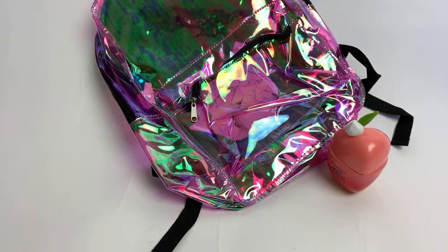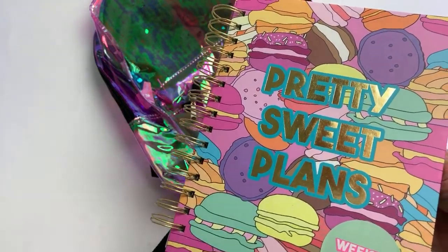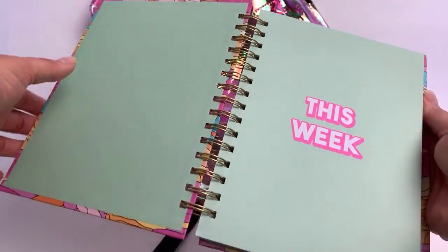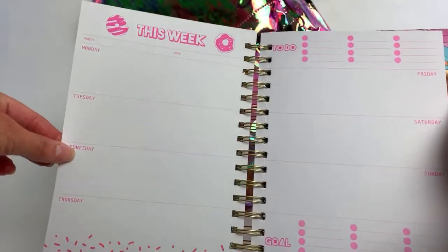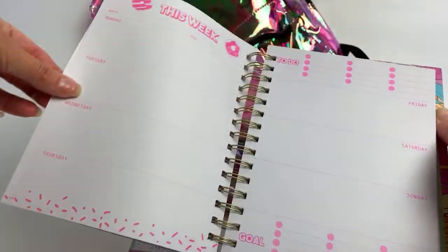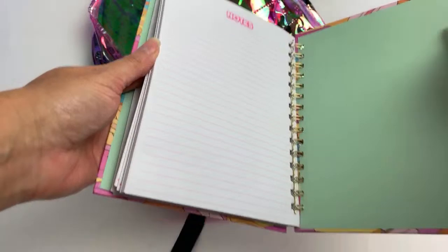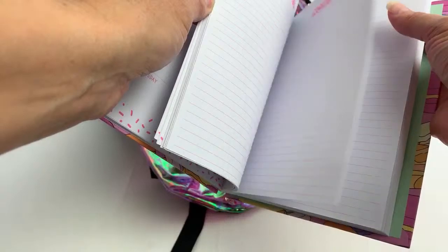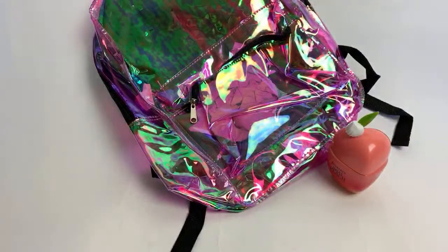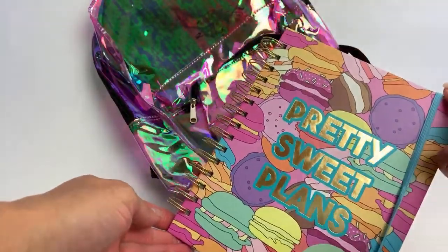I'm doing good today, just pretty tired from yesterday — we had a really long day. We went to the mall and did a lot of shopping. It says 'Pretty Sweet Plans' and 'Weekly Agenda this week.' This is what it looks like — it's all undated. It has goals, it has days of the week. It's super basic and every week looks the same. I love the little bullet points and the pink. It has quite a few notes in the back — half of this book is notes, which is really nice. I like the green, and it has a super cute belly band. I love undated planners so much.